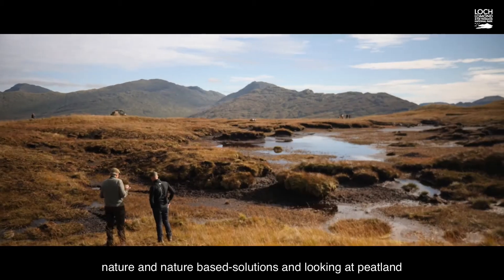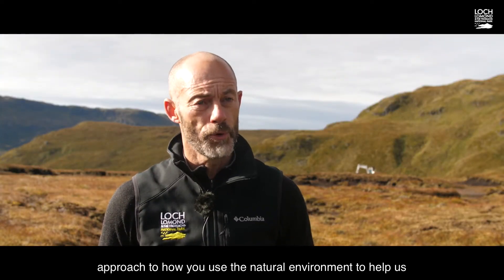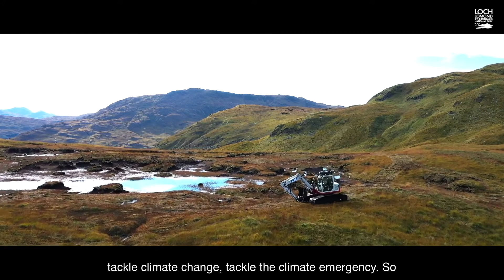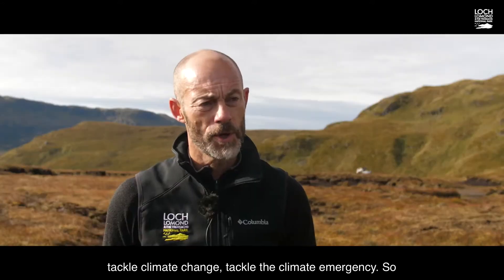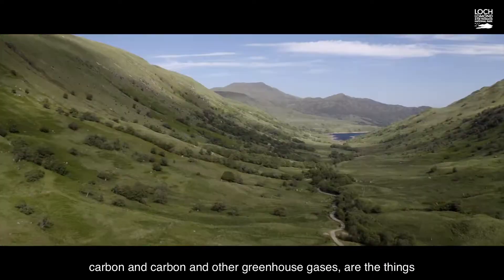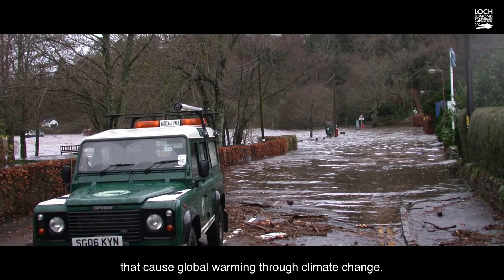We're on the Glenfallic estate in the hills above Loch Lomond, talking about climate, nature, and nature-based solutions, and looking at peatland restoration in action. Nature-based solutions are an approach to using the natural environment to help tackle climate change and the climate emergency. Nature, through soils, forests, and vegetation, locks up carbon and other greenhouse gases — the things that cause global warming through climate change.